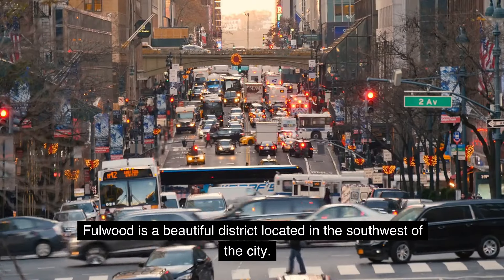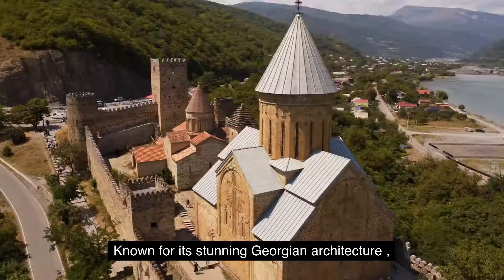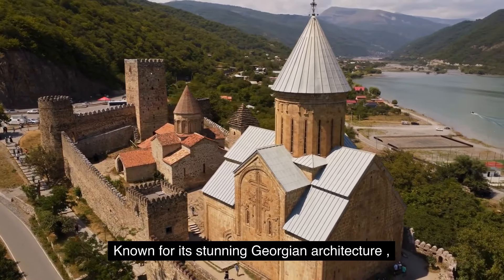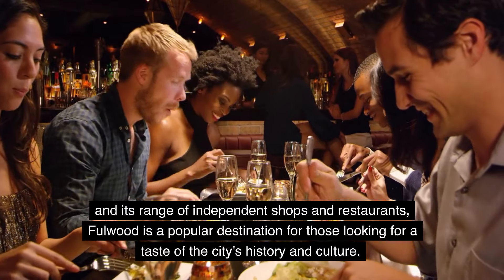5. Fullwood. Fullwood is a beautiful district located in the southwest of the city, known for its stunning Georgian architecture and its range of independent shops and restaurants.